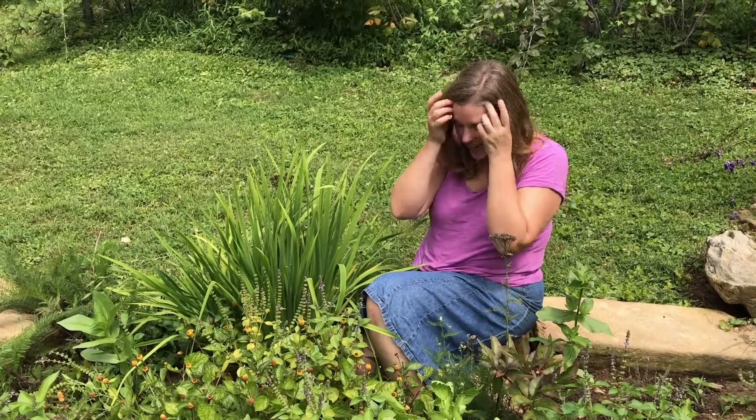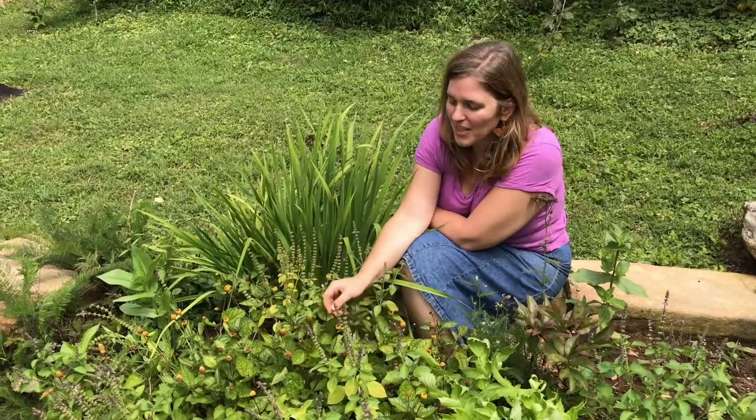Hey guys, it's Meredith at LimeCompass.net and I have an educational video for you today on Spilanthes. It's been a while since I've made a video and I was reading this bed and thought, oh my goodness, I need to tell people about Spilanthes.